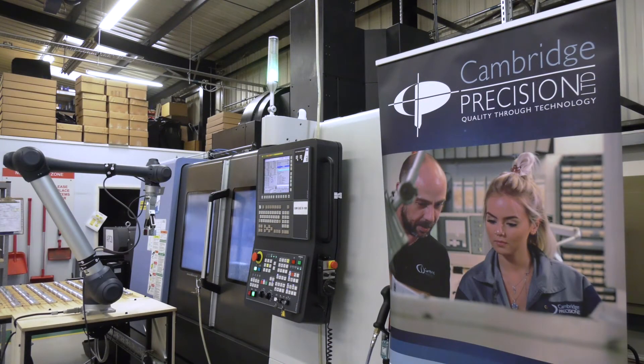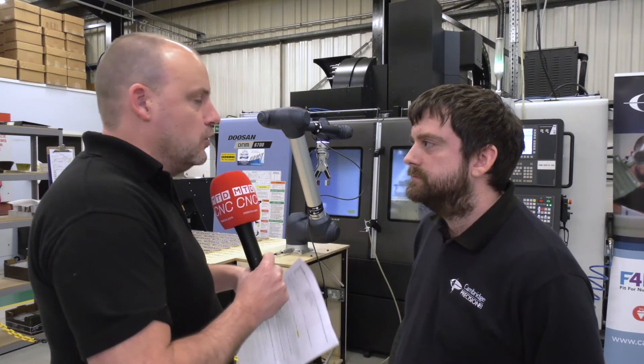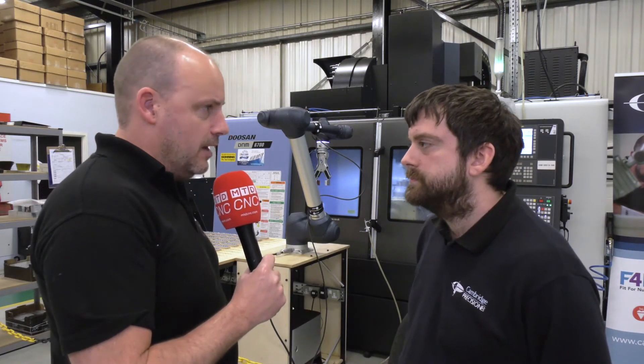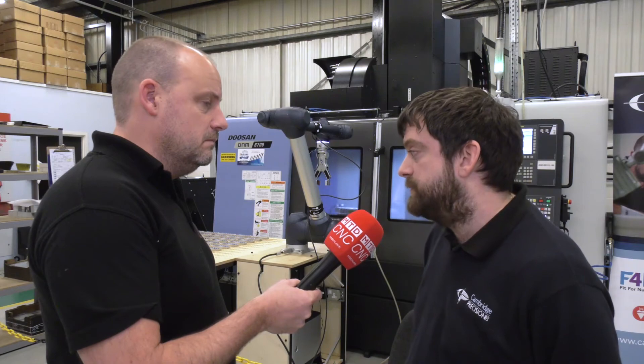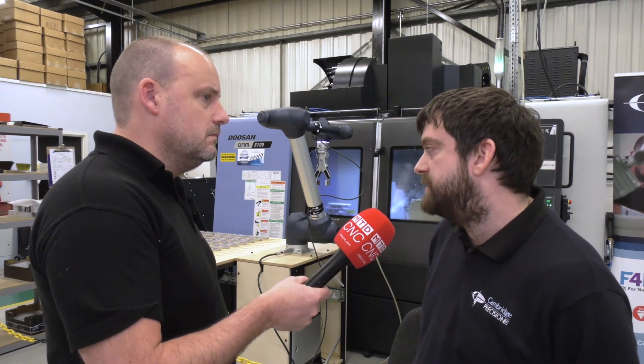With robots in machine shops, there are sometimes concerns about the health and safety element — how you can cooperate with them as an operator. How does the Doosan Cobot overcome some of those concerns? The Doosan Cobot has built-in torque sensors, so if you do happen to be in the way of it while it is moving, it will stop. As you can see, we have no fixed guarding, which for us was important as space was an issue — and that doesn't really come into play with this sort of setup.